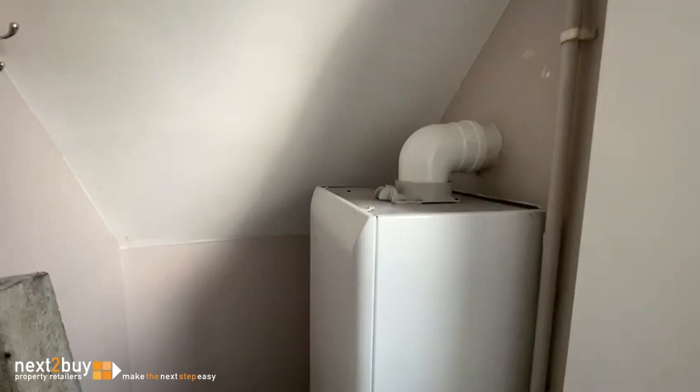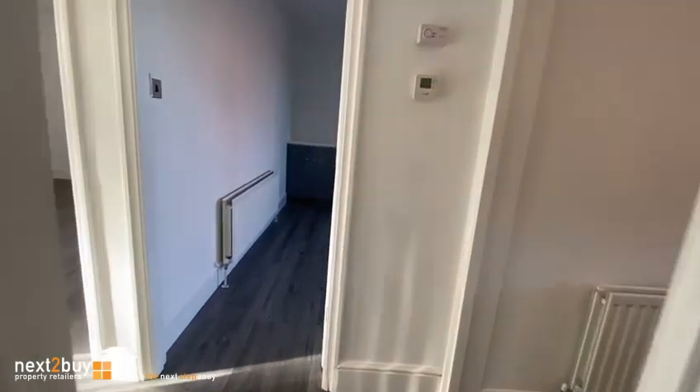There's a storage cupboard with the central heating boiler just on my right-hand side as we come in. And if we go through, we'll get to the living room first.